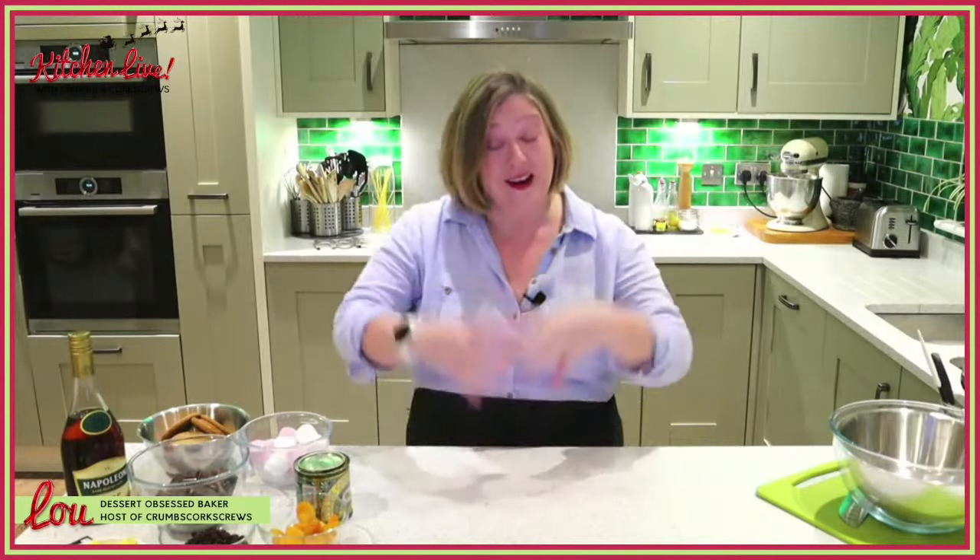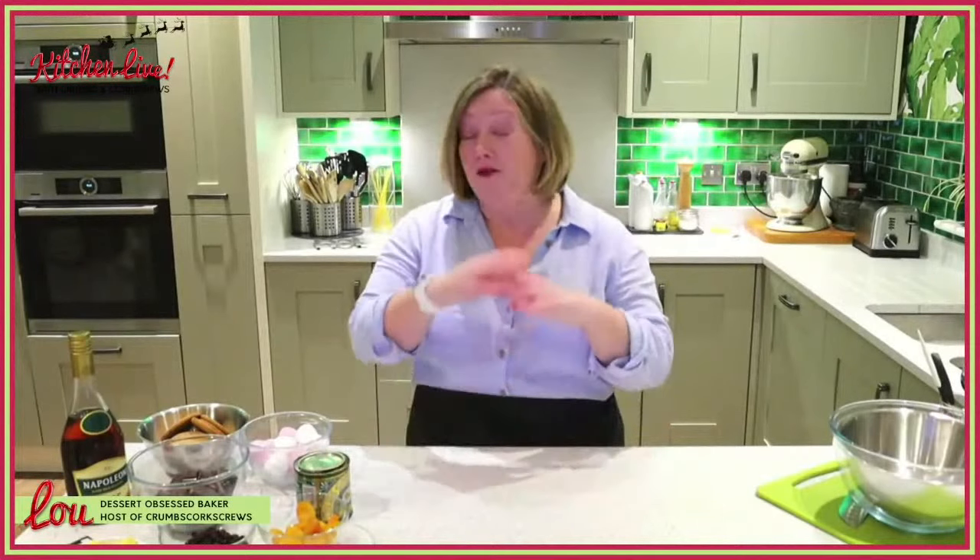If you are new and we haven't met, hi, I'm Lou. I'm the dessert-obsessed baker here at Crumbs and Corkscrews, and what I love doing is creating deliciously easy recipes for everybody to enjoy. It doesn't matter if you're totally new to baking or if you're out there hitting star baker or winning Bake Off. There is something here for you to give a go.